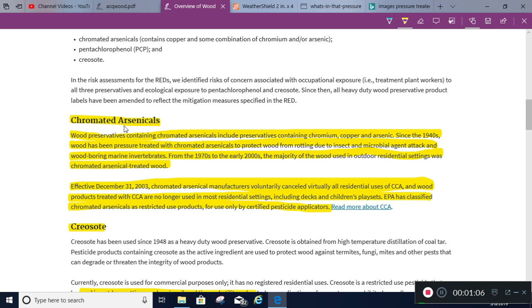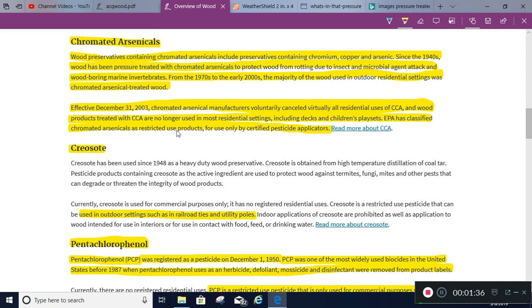Some of the older wood preservatives were chromated arsenicals — arsenic-based. They had used this for a long time, and then there was a brouhaha when people realized it contained arsenic. Remember, the dose determines the poison, and there really wasn't any history of problems with it. But because of the concerns, they took it off the market and it's now a restricted-use product.